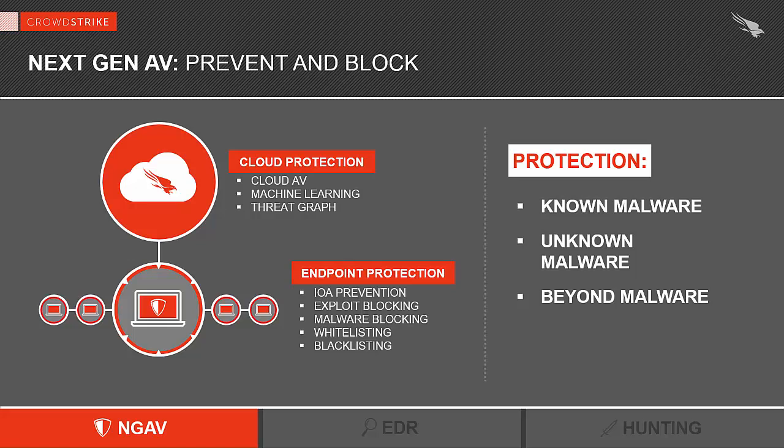Another example would be ransomware. In that case, the pattern would include a process trying to delete system recovery points, then enumerating files on the hard drive, followed by a call to the Windows crypto API — which would be a telltale of ransomware activity. So we don't need to know what you're going to cook, but if we see you pull a pan and turn on the stove, we know that you are probably going to cook something.